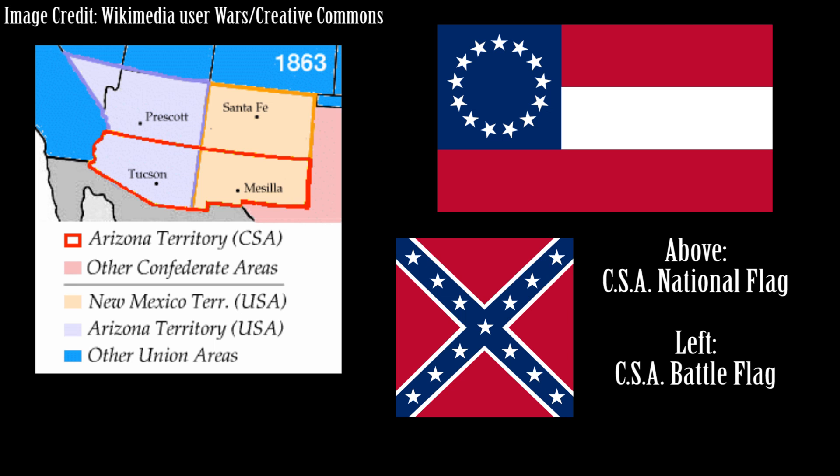The territory of New Mexico was organized in 1850. During the Civil War, the Confederacy claimed what is now southern New Mexico and Arizona as a Confederate territory. In 1912, New Mexico was admitted as the 47th state.